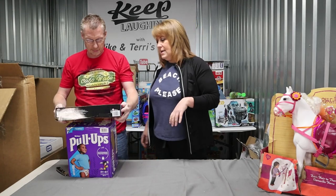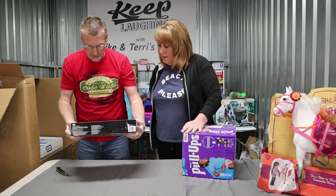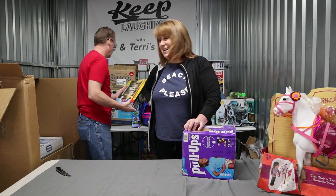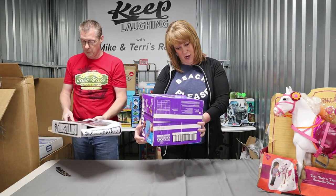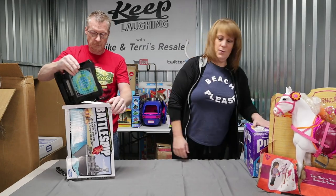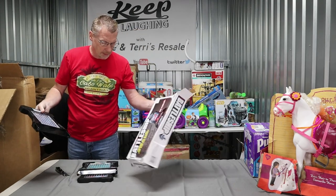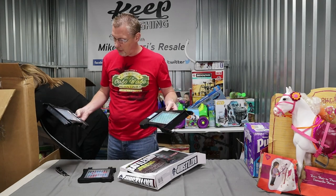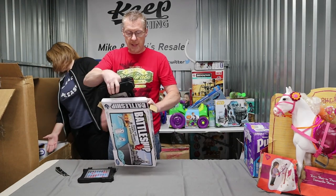Four-piece interactive set. Our grandson is majorly into Super Mario, and this is some sort of a seven-piece set. I have a sneaky suspicion this will never go for sale — not with the holidays coming. How about some pull-ups? 56-count, 4T to 5T. Factory sealed. Battleship game — wait a minute — it's not all here. This battleship game is not even complete. No money, nothing, guys.